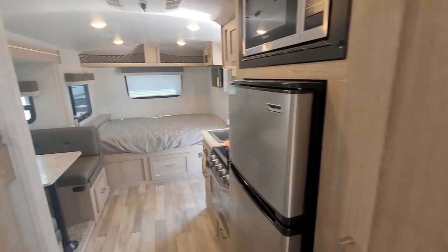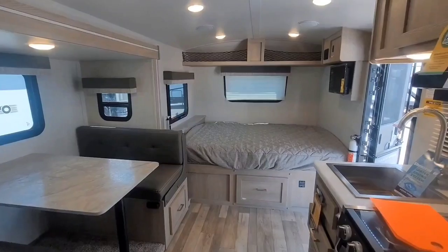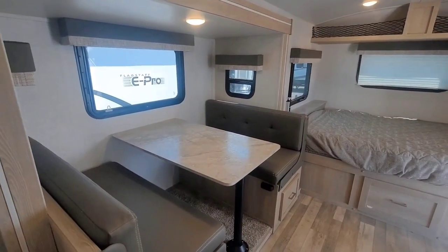Let's look back at the main cabin again. This is the E-Pro 20BHS model — one of the coolest campers you'll ever see.